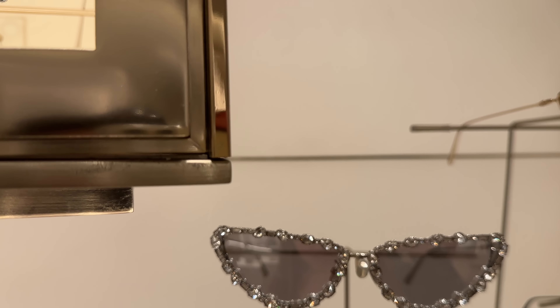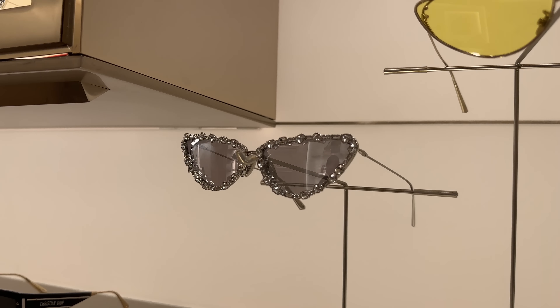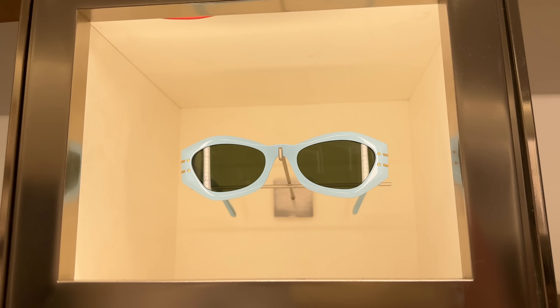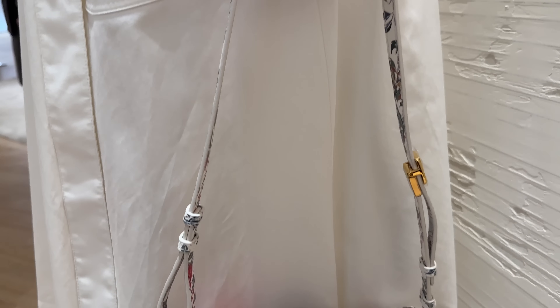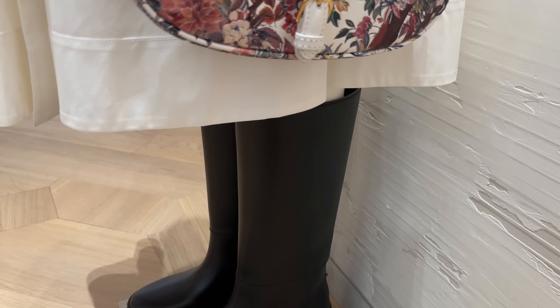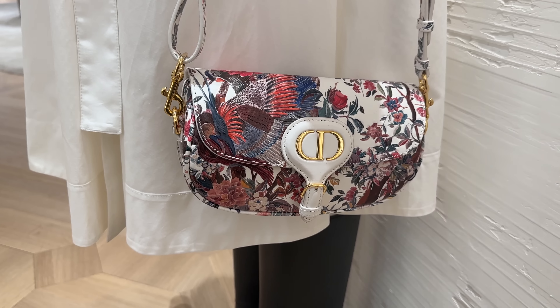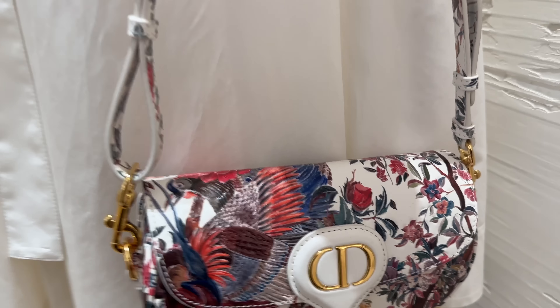These sunglasses are so unique — I love the crystal detail. There they are again. They have such interesting shapes right now in January. Look at this bag — so pretty. Love the chunky boots. This is just so unique. I wonder — I guess it's leather, but it's kind of like an embossed. That is really pretty.